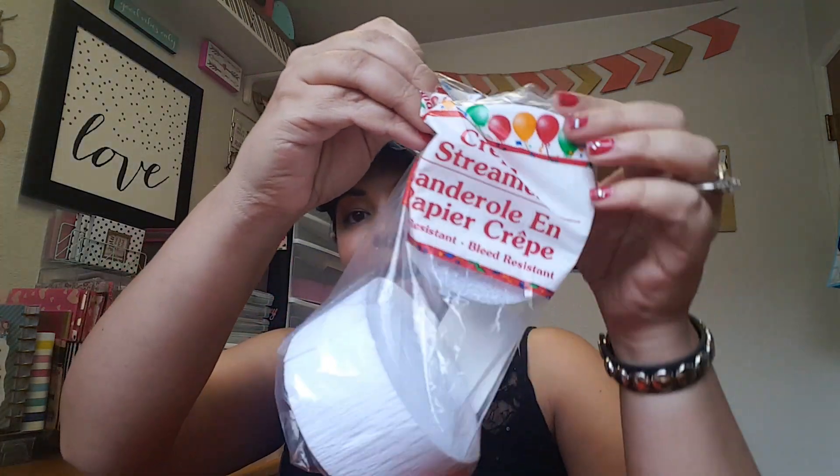Then we went to another store. I picked up these streamers — they come in a pack of two. I picked up white ones and some yellow ones. I grabbed these for my daughter's graduation because we need to reserve our seats. I intertwine them underneath the bleachers so it's easier after the ceremony — I just grab it and throw it in the trash, and whatever's left over I'll use to make rosettes.